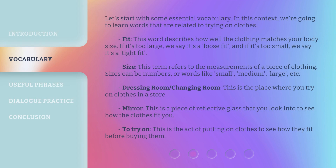Let's start with some essential vocabulary. In this context, we're going to learn words that are related to trying on clothes. Fit. This word describes how well the clothing matches your body size. If it's too large, we say it's a loose fit, and if it's too small, we say it's a tight fit.